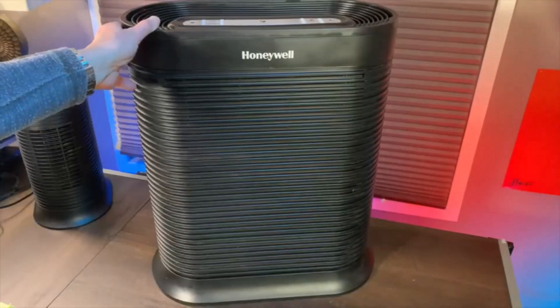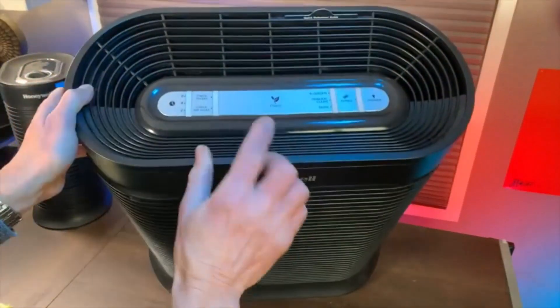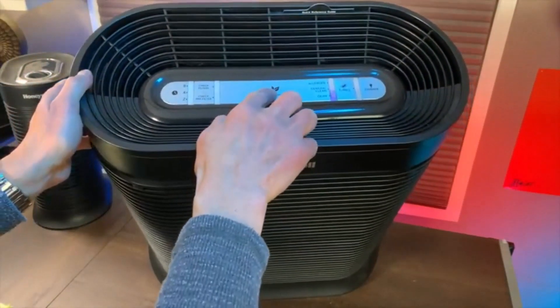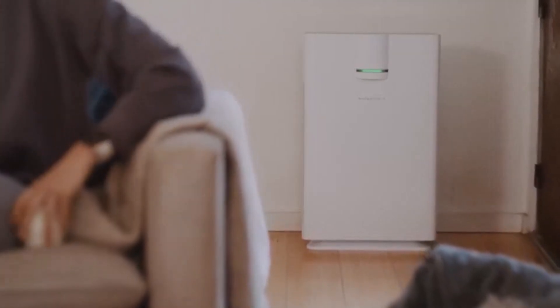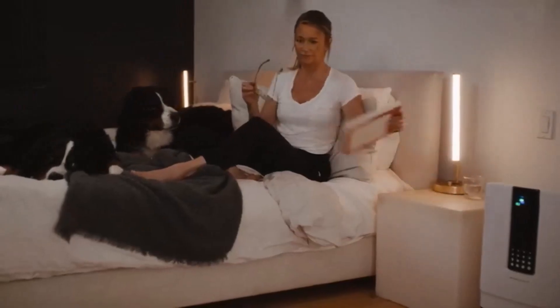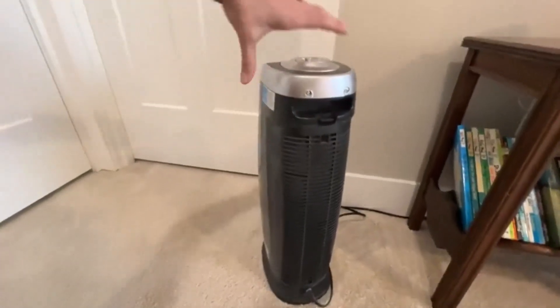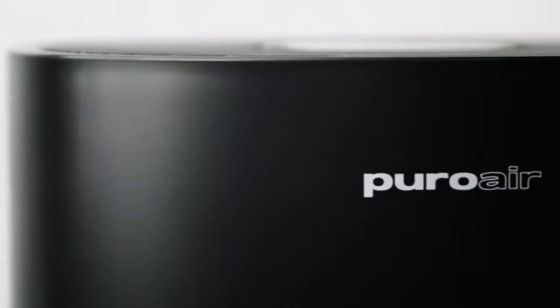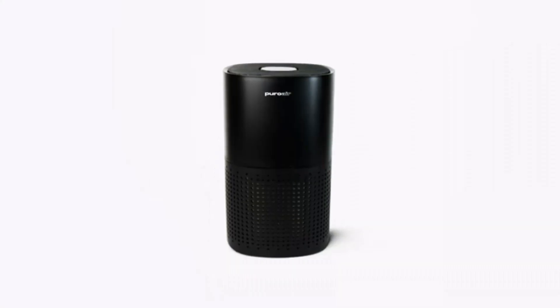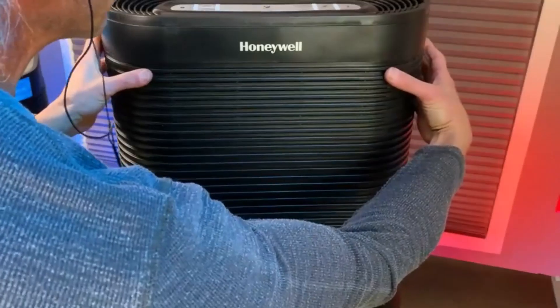Hey everyone! Welcome back to my channel where I review the top products on Amazon so that you can make an informed purchase decision. Today, I'm excited to share with you my top 5 picks for the best air purifiers for large rooms on Amazon. If you have a large room or space to purify, you'll need a machine that can handle a much higher volume of air than your standard sized one. I've spent countless hours researching and testing products and I'm confident that these 5 products are the cream of the crop. Whether you're looking for the best product or just one that delivers excellent value for your money, I've got you covered.